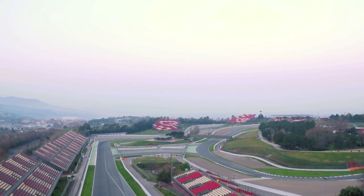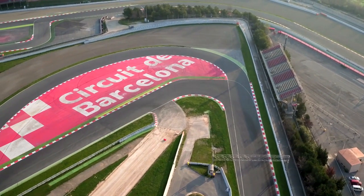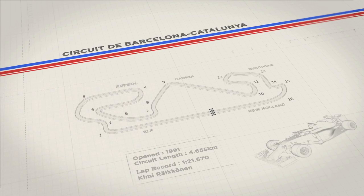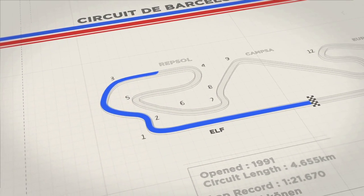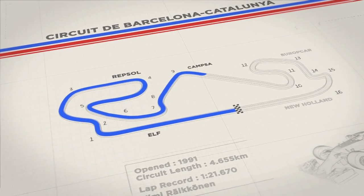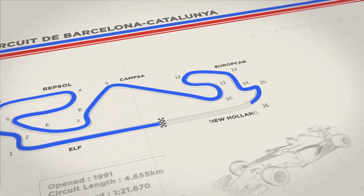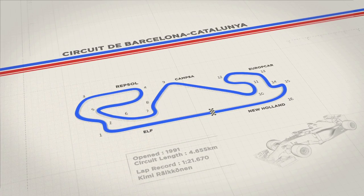Round five of the Formula One World Championship sees the teams head to Barcelona for the Spanish Grand Prix. The 4.6km Circuit de Catalunya is a mix of 16 high and low speed corners. The final two, known collectively as New Holland, provide the biggest challenge. A fast exit is essential to maximise speed down the start-finish straight into Elf, one of the track's few good overtaking opportunities.